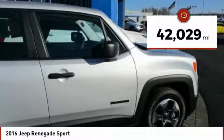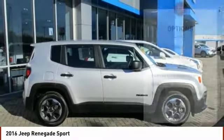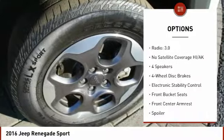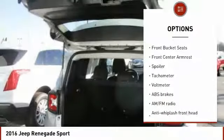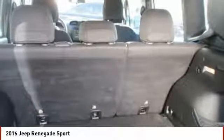This vehicle has less than 45,000 miles. Here are some of this vehicle's great options: traction control, dual airbags, power steering, four-wheel disc brakes, rear window defroster, power windows, electronic stability control, trip computer, compass, and tachometer.